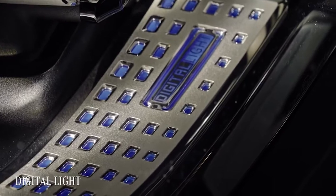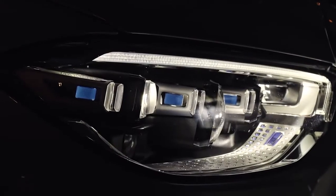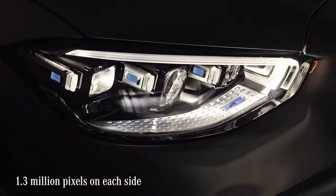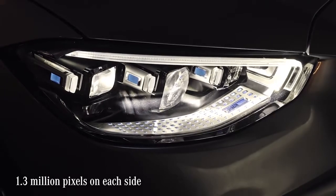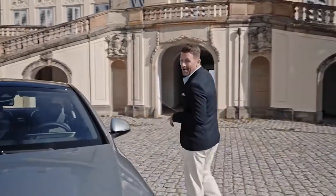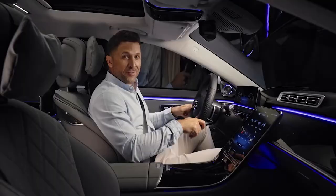Another stunning innovation is Digital Light, which gives you ideal lighting for every situation. Beyond the multi-beam LED, it can indicate symbols or lanes for better orientation in dark or unclear scenarios. The LEDs contain 1.3 million pixels on each side — that's 2.6 million pixels in total, working as precisely as an HD projector. Incredible.